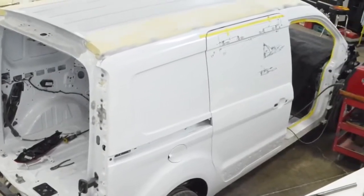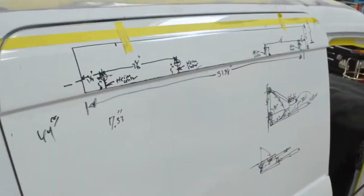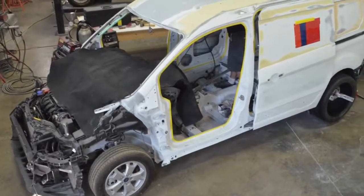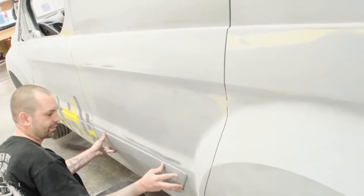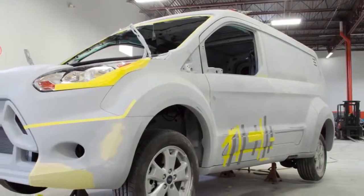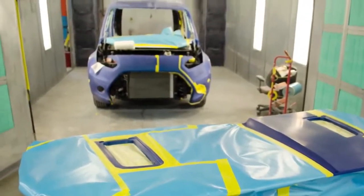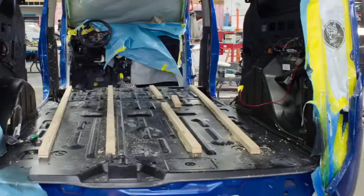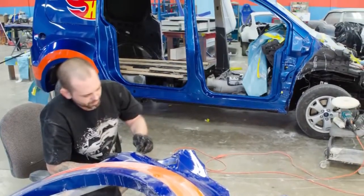Some of the cool details on the van are a complete reskin of the body. We started with a brand new 2014 Transit Connect, cut the entire body off, worked with some really awesome designers from both Mattel and Ford Motor Company, and built what you see. It's 4 inches wider in the front, 6 inches wider in the back. Every one of the body panels has been modified, including the roof. We used some really cool technology to build this thing in a real short period of time, like some 3D printing and cut tooling on a 5-axis mill.